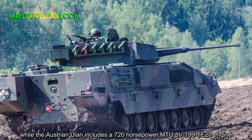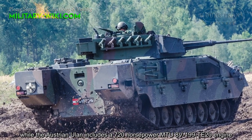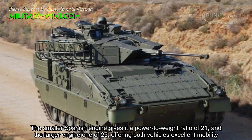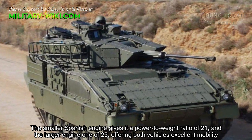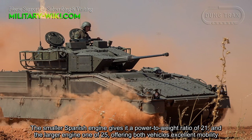In terms of mobility, the Spanish Pizarro is fitted with a 600 hp MTU SV-183 TE22 engine, while the Austrian Ulan includes a 720 hp MTU 8V-199 TE20 engine. The smaller Spanish engine gives it a power-to-weight ratio of 21, and the larger engine one of 25, offering both vehicles excellent mobility.